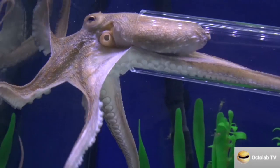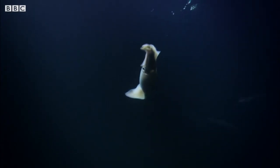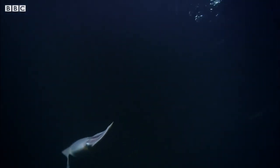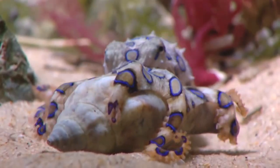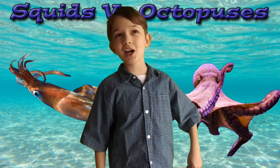Squids and octopuses have some interesting similarities and differences. Both of these cephalopods are fast, smart, color-changing predators. Squids are fast and hunt in the open water. Octopuses use camouflage to hunt along the coast. Squids and octopuses are fascinating creatures. I hope you enjoy this video. Bye!